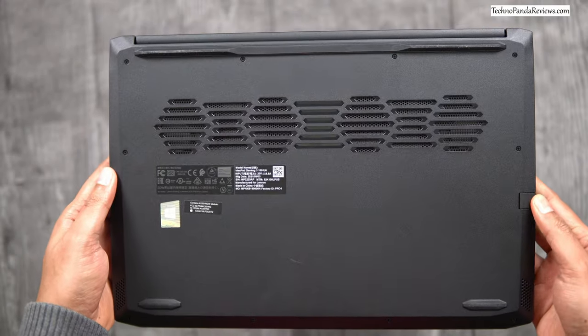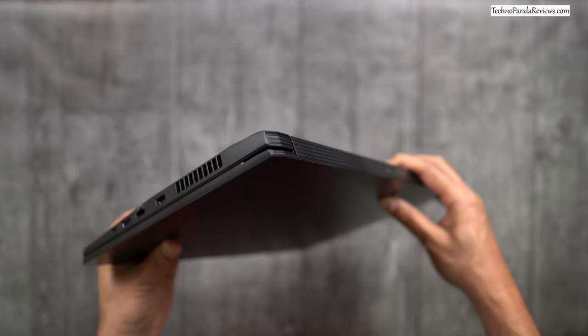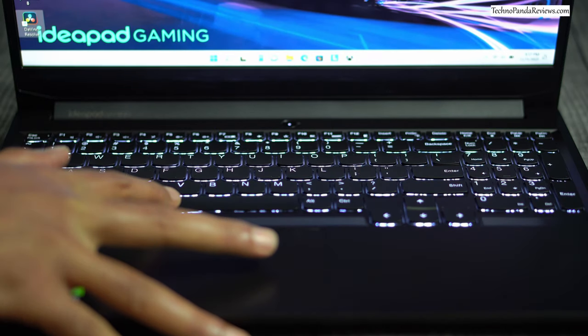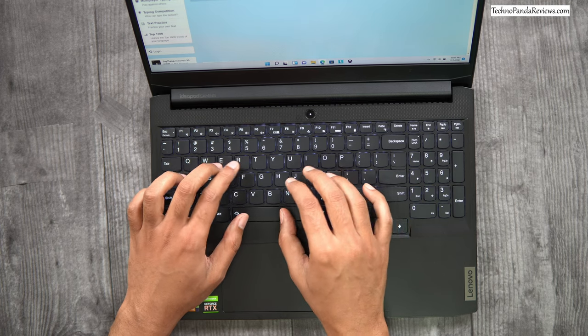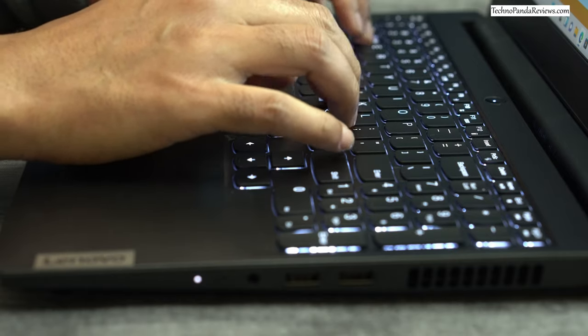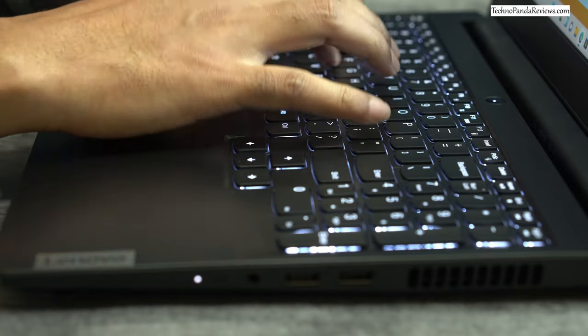The Lenovo IdeaPad 3 is a budget gaming laptop and its build quality reflects this — don't expect a fancy unibody metallic construction. Instead, you get a chassis built from polycarbonate and ABS polymer. The laptop weighs under 5 pounds and is about 0.9 inches thick. Lenovo has gone for a simple yet visually pleasing design with an IMR coating that gives it a faux metallic look. You get a full-size backlit keyboard with dedicated multimedia function keys and a numeric keypad. The black keycaps with white lettering offer great visibility in both daylight and dark rooms, and the soft-landing switches deliver firm keystrokes with uniform actuation force.